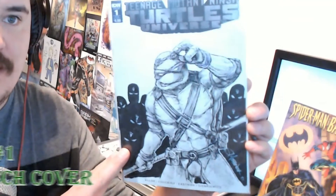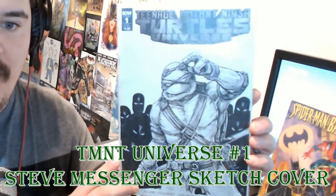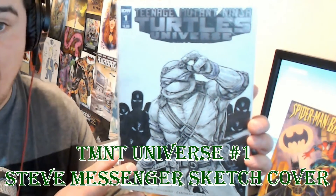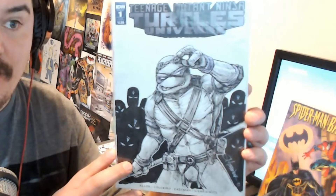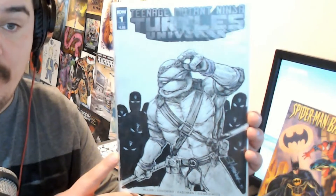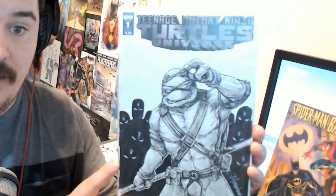Next up we have a Teenage Mutant Ninja Turtles Universe sketch cover done by Steve Messenger, who was also at Grand Rapids Comic Con. He asked what I wanted and I said Donatello is my favorite turtle, and from there he could do what he wants — and this is what was given to me. I love it. I love getting these sketch covers done; it's one of my favorite things about going to Comic Cons, being able to find artists who can do stuff like this.